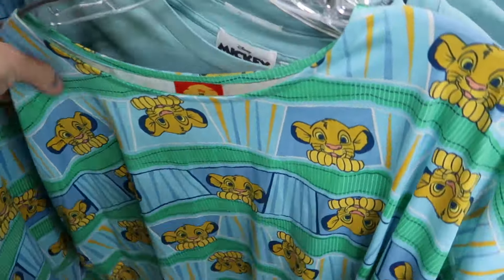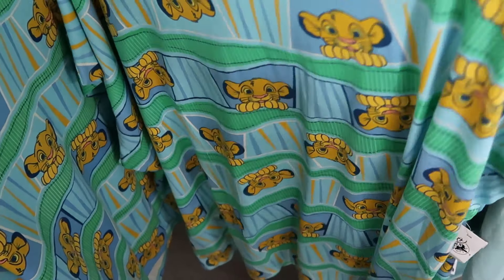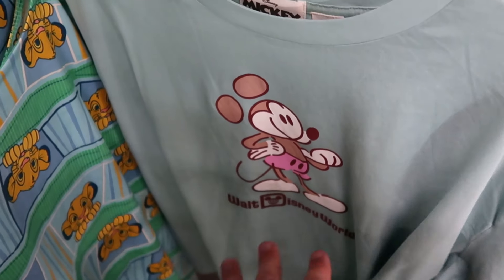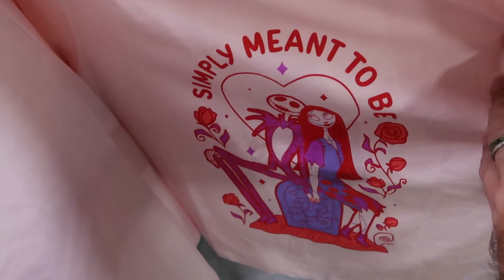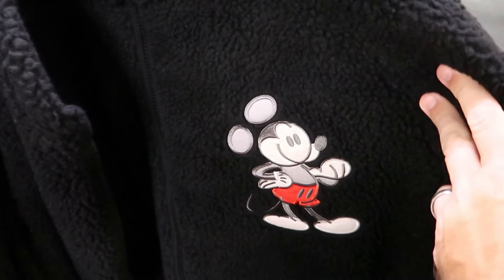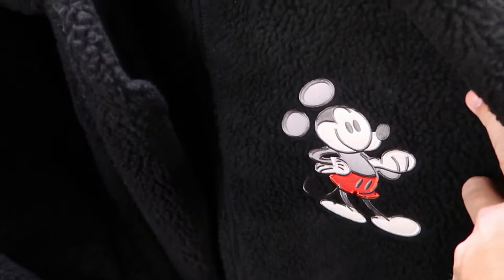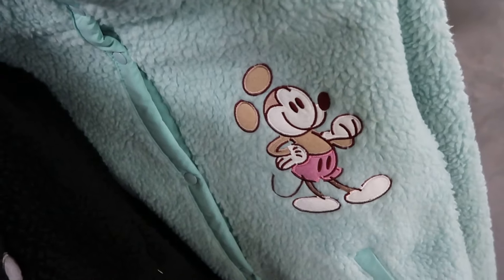More graphic shirts on the rack: a Lion King Simba shirt — $15 from $35, available in every size. A classic Walt Disney World Mickey drawn-on design — $15 from $35. A Nightmare Before Christmas Happy Valentine's Day shirt — 'Simply Meant to Be' with Jack and Sally and roses — only $5 from $30 in adult size. Some very heavy full-zip jackets with an embroidered Mickey patch, zip pockets — $30 from $75, in two different colors, plus a full button-down version with great colors.